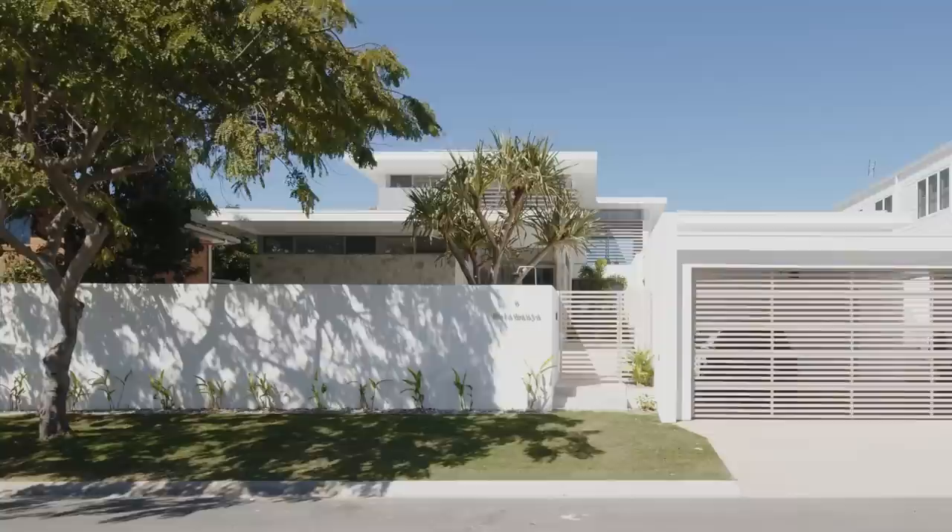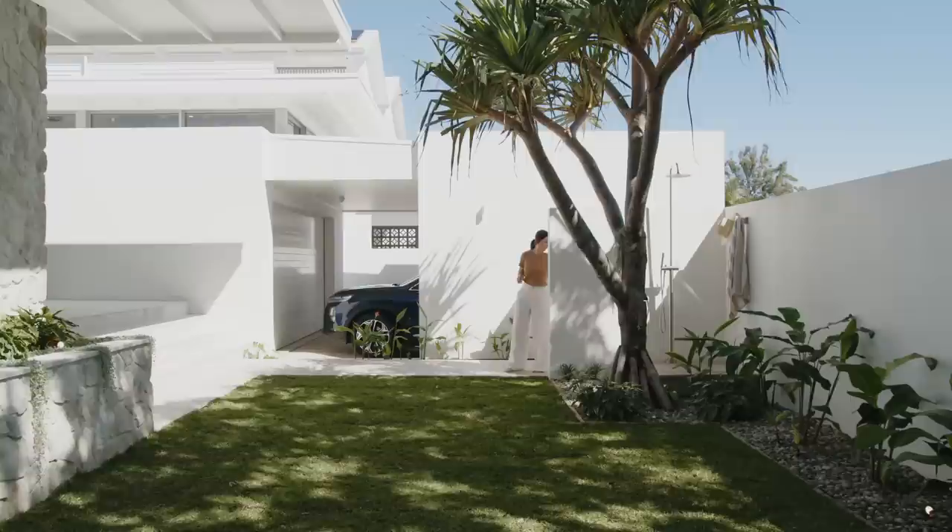The Poinciana was what dominated the whole street frontage of this site. And to us, that was what the streetscape should be about — this landscape. The house had been pushed back from the street.